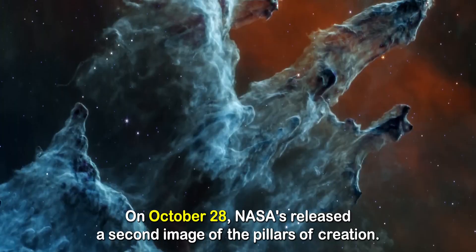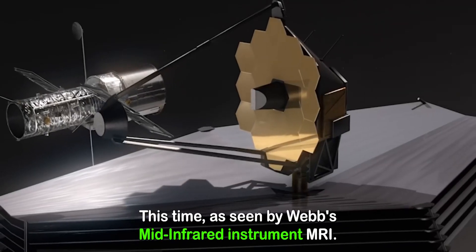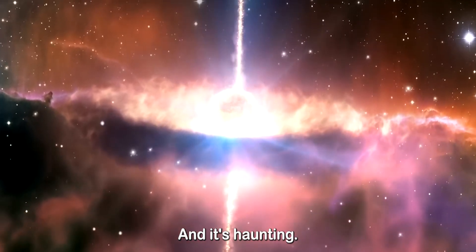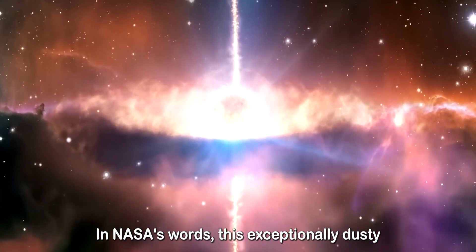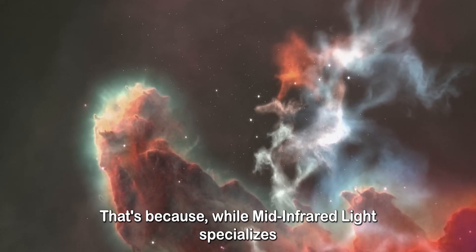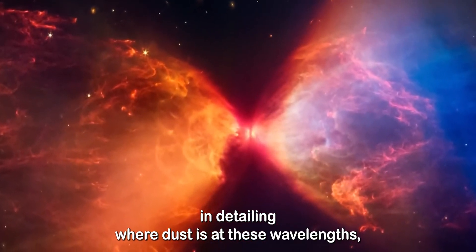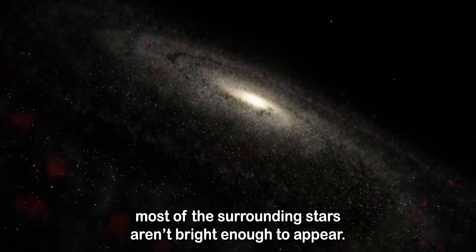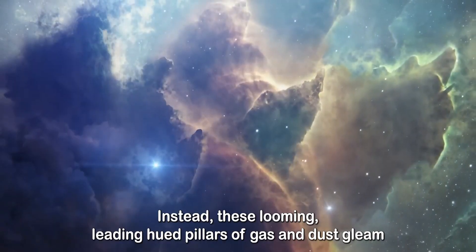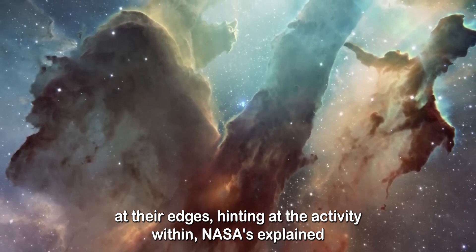On October 28, NASA released a second image of the Pillars of Creation, this time as seen by Webb's mid-infrared instrument, MIRI. And it's haunting. In NASA's words, this exceptionally dusty rendering makes it both somber and chilling. That's because, while mid-infrared light specializes in detailing where dust is, at these wavelengths, most of the surrounding stars aren't bright enough to appear. Instead, these looming, leaden-hued pillars of gas and dust gleam at their edges, hinting at the activity within.